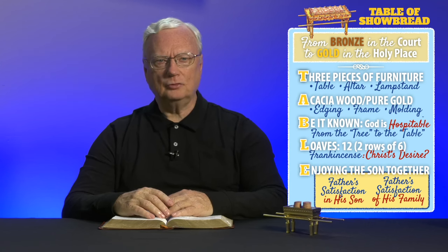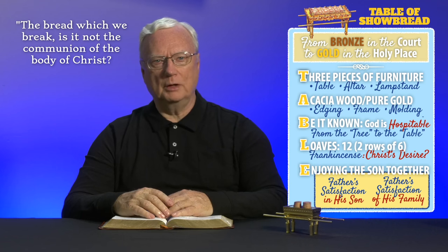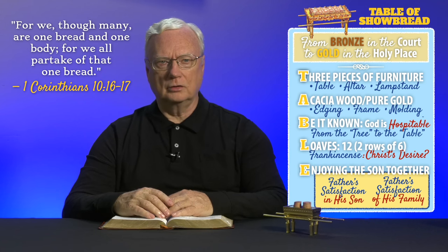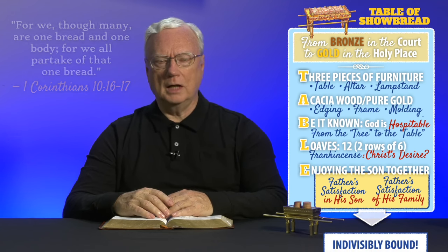When we ask whether the loaves represent God's people or the Lord Jesus, surely we think of the words: "The bread which we break, is it not the communion of the body of Christ? For we, though many, are one bread and one body, for we are all partakers of that one bread." 1 Corinthians 10:16 and 17. We are now indivisibly bound together with him.